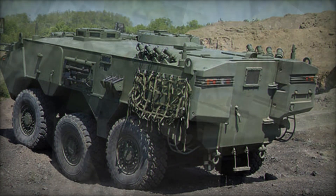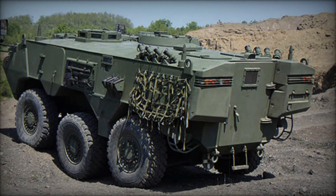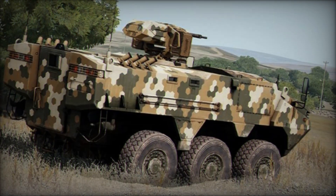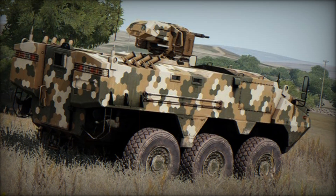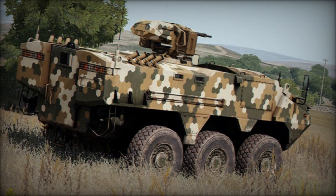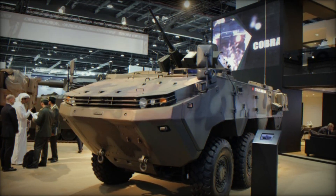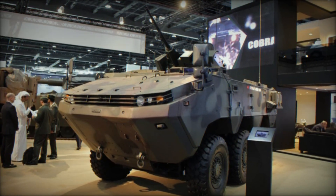The ARMA 6x6 is not just an armored vehicle — it's a true mobile fortress. It was developed by the Turkish company Otokar and was first introduced to the world in 2010 at one of the largest military vehicle exhibitions. The main goal of this vehicle is to ensure security on the battlefield, performing various tasks from troop transport to reconnaissance missions.